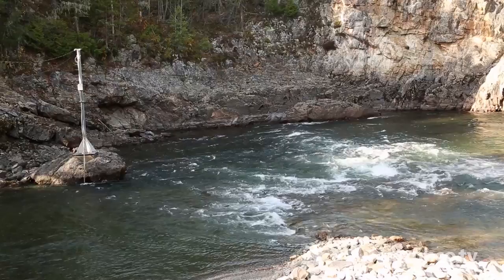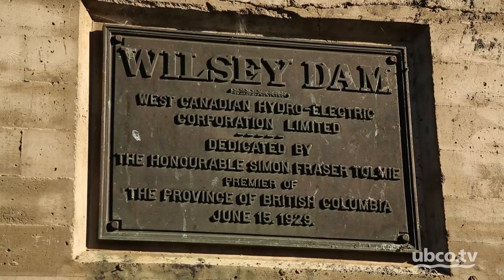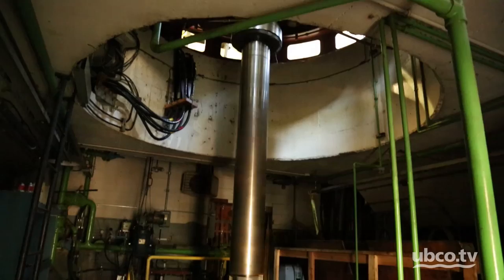The Wilsey Dam, located in the middle Shuswap River, has been part of the landscape since 1929. Constructed by the West Canadian Hydroelectric, now owned by BC Hydro, the dam powers two turbines, producing six megawatts of power.